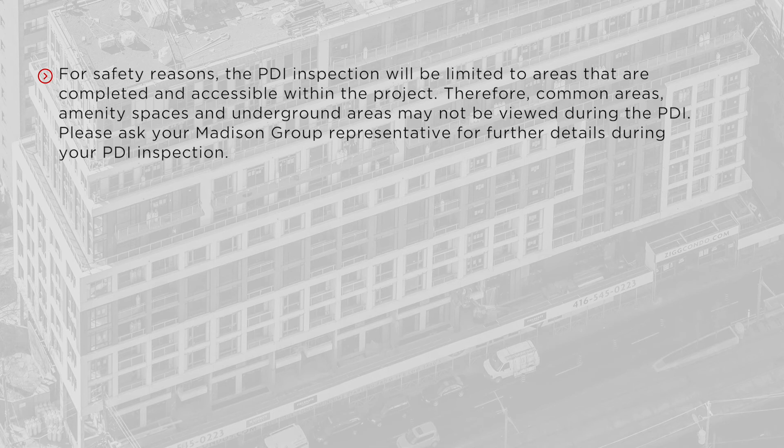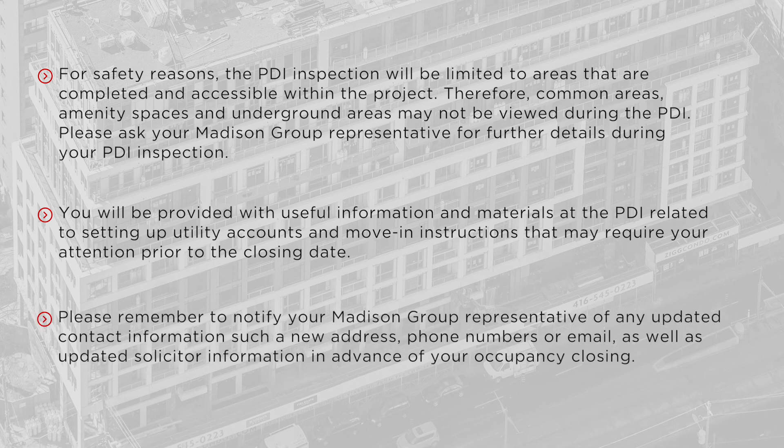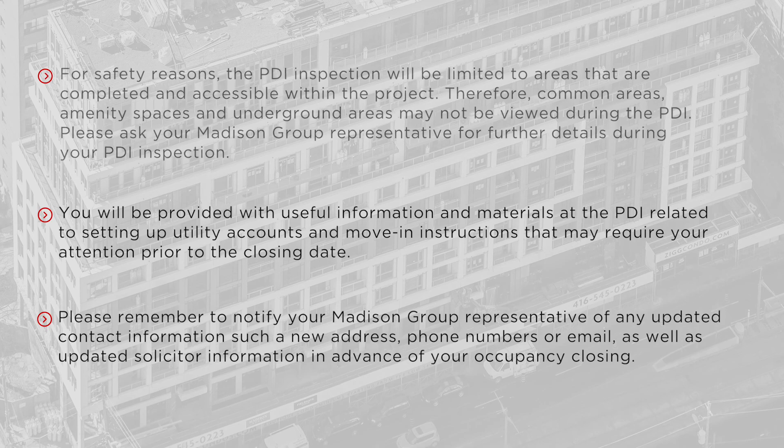Therefore, common areas, amenity spaces and underground areas may not be viewed during the PDI. Please ask your Madison Group representative for further details during your PDI inspection. You will be provided with useful information and materials at the PDI related to setting up utility accounts and move-in instructions that may require your attention prior to the closing date. Please remember to notify your Madison Group representative of any updated contact information, such as a new address, phone numbers or email, as well as updated solicitor information in advance of your occupancy closing.